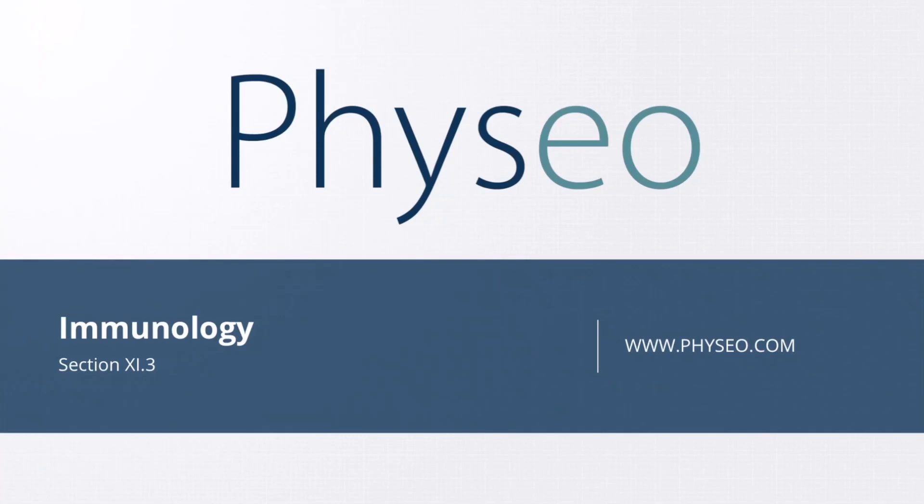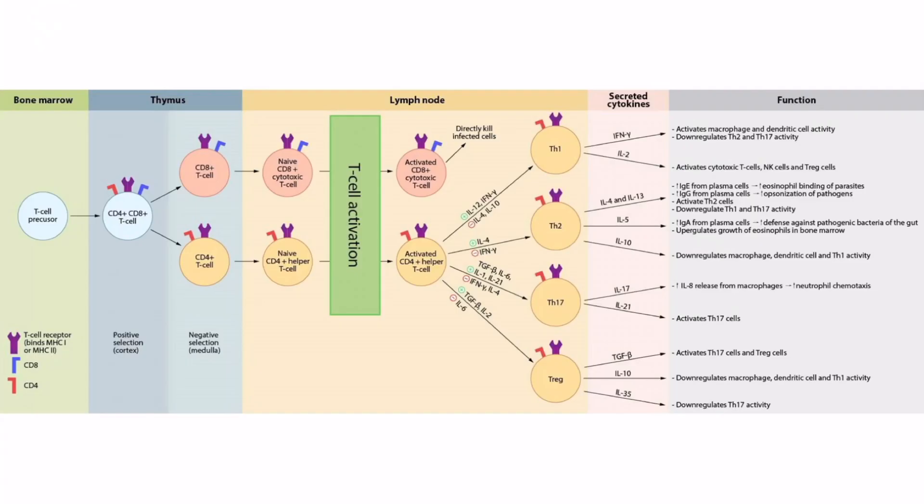Welcome to section 11.3 of Immunology. In this section, we'll be discussing cytokines secreted from Th17 cells. We introduced this figure in our video on T-cell activation and subtypes. Here we can see the Th17 cell, as well as the cytokines it secretes, including IL-17 and IL-21. With this in mind, let's focus on memorizing these cytokines.